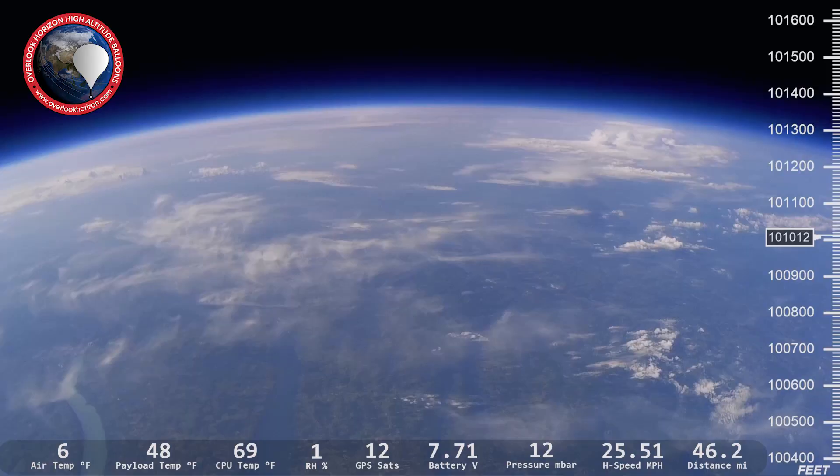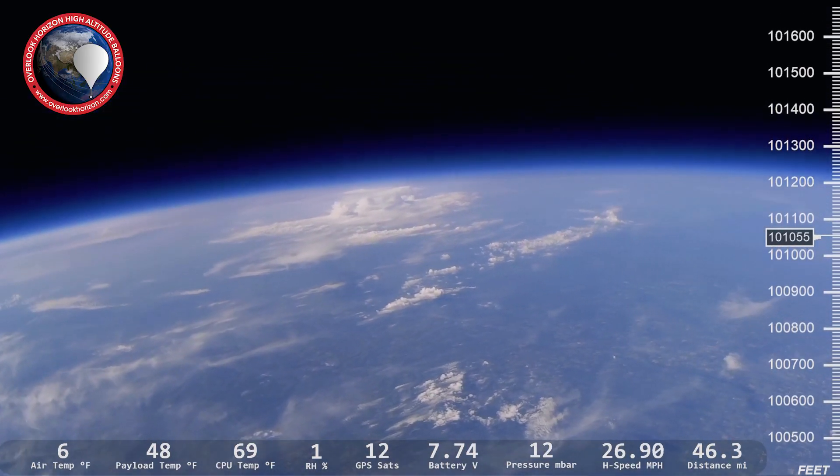If you're new to the channel, we fly high-altitude weather balloons to the edge of space and back, and along the way we talk about space, science, and technology. So if that's something you're interested in, please consider subscribing.